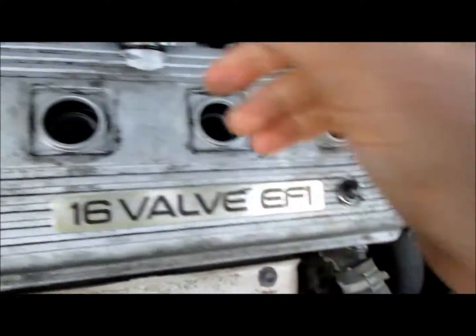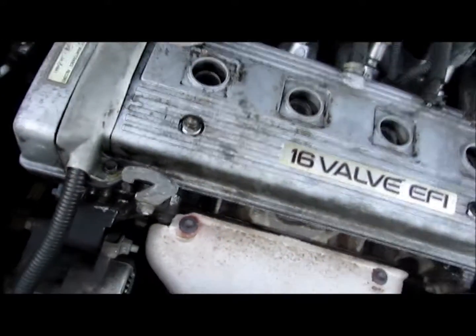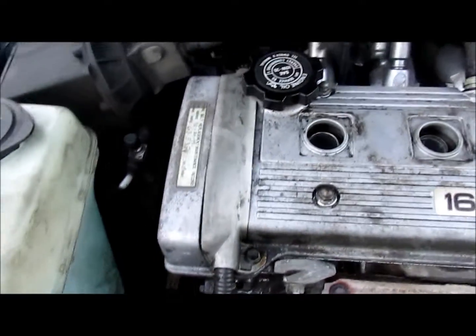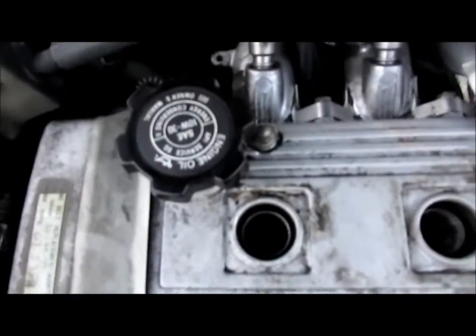We're gonna pull the valve cover off, because on this side you can see the top of the belt, and that'll let us know what kind of shape we're looking at. Normally if a shop changes your belt they put a sticker on it like they did here, but sometimes they put them in other places. I've looked and looked and I just don't see another one for the timing belt, so we're gonna pull this valve cover.